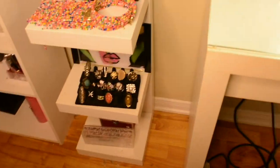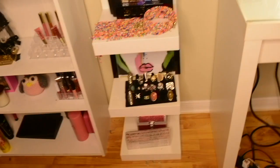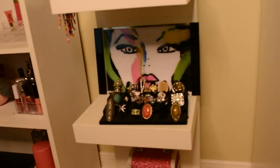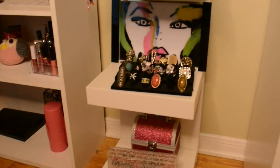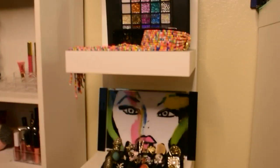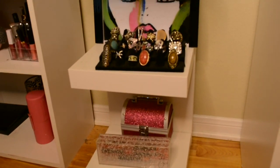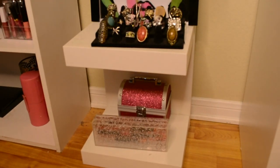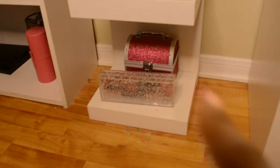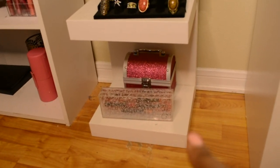This is the Ikea Lack shelf. On the bottom I got this tray from Target and I really like how she looks — I might move it and add it to the new shelf. I also got that ring organizer from Ross. This little glittery case holds my nail stuff, and that box is a NARS lip collection from Christmas.